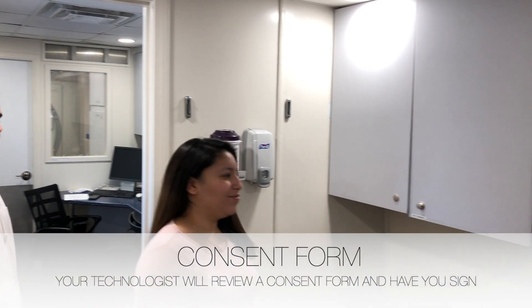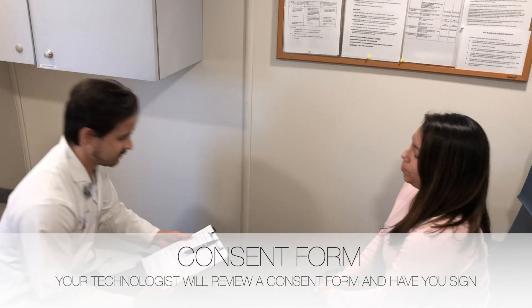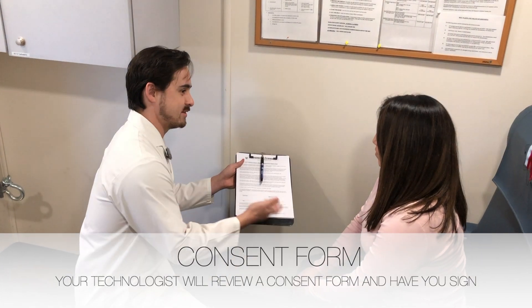Your technologist will review a consent form with you and have you sign it. The consent form details an overview of the test, as well as side effects and risks associated with the test.